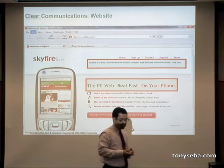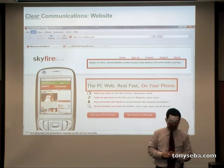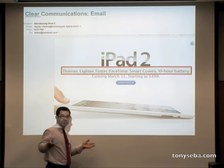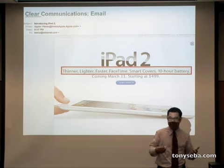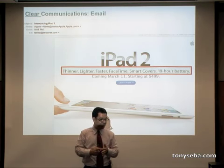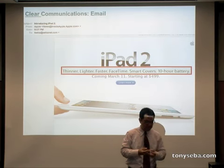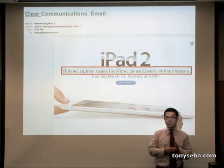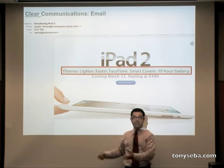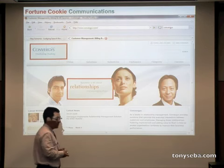Skyfire: 'the PC web, really fast on your phone' — clear. Here's an email from Apple positioning itself relative to itself — that's what leaders do. The whole email is: thinner, lighter, faster, FaceTime, Smart Covers, 10-hour battery. How many words is that? Under ten words. Simple — no need to say more. All of these are forms of communication.